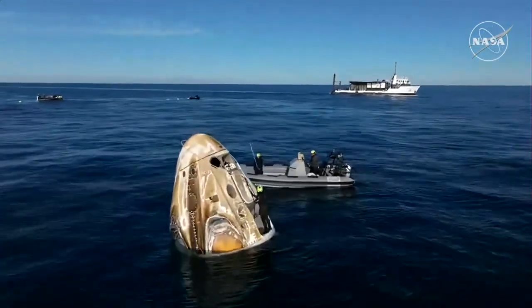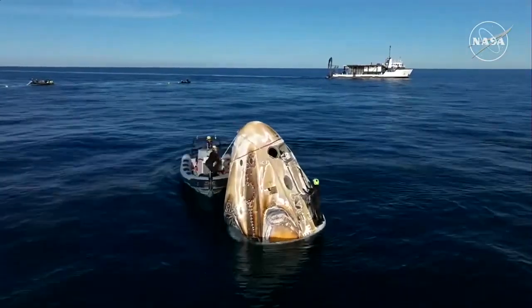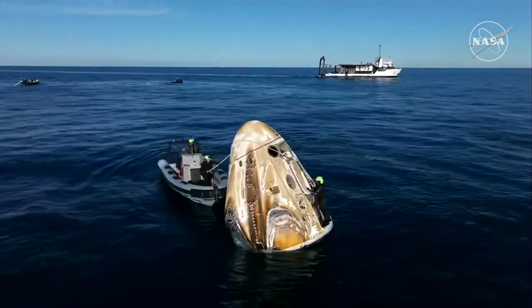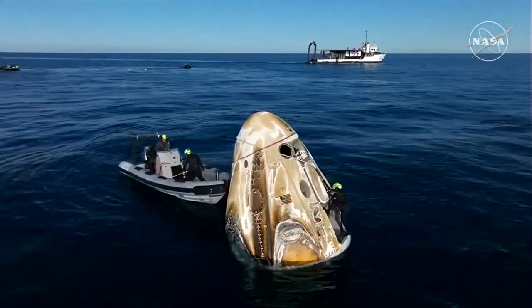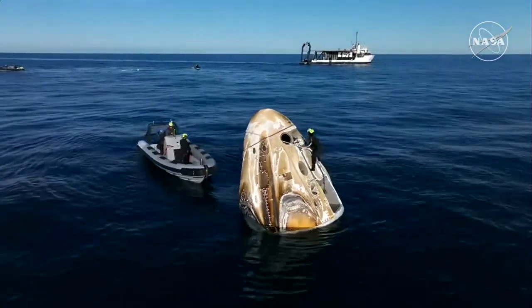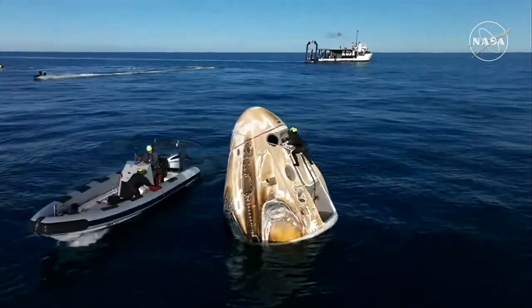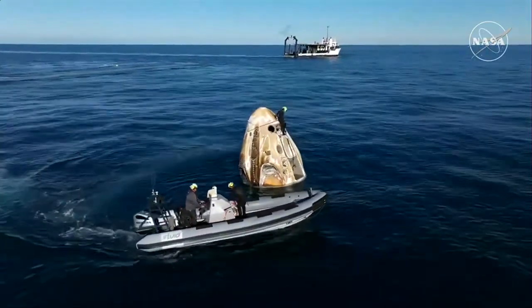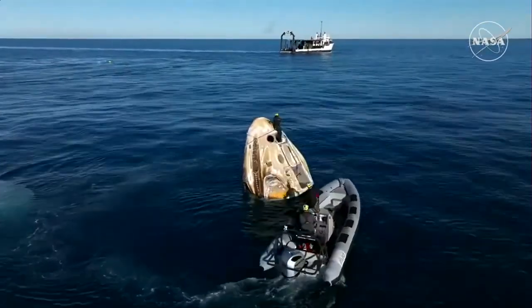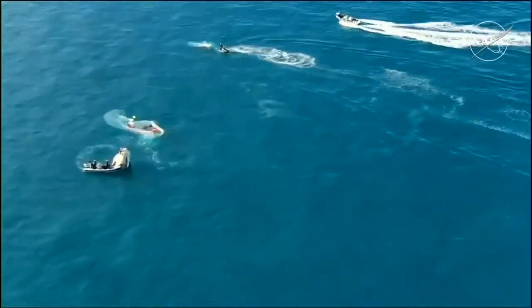The next call will be from the SpaceX flight surgeon on Dragon-to-Ground private channel. This is standard procedure for every Dragon spacecraft when it returns to Earth — just an initial check-in to make sure everybody is doing okay. They will also have another check-in with the flight surgeon once they are on board the recovery vessel. We can now see that SpaceX recovery team member on top of the Dragon spacecraft — they are going to be working to install plugs in the Draco thrusters to ensure no residual issues.